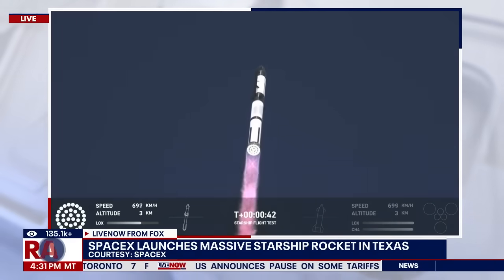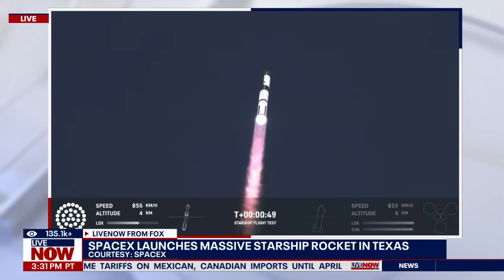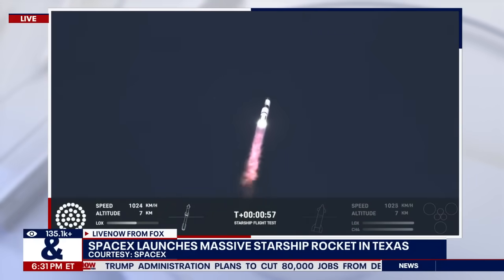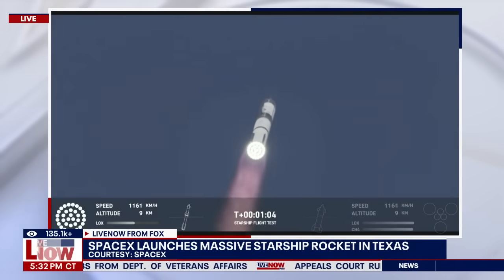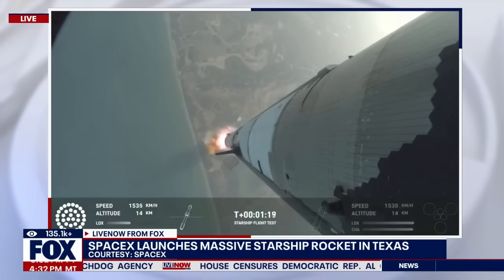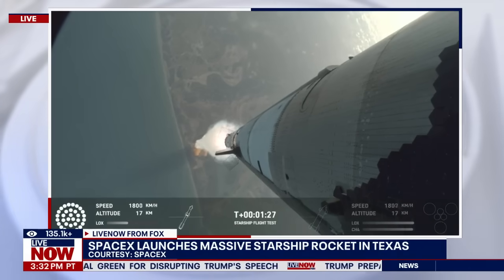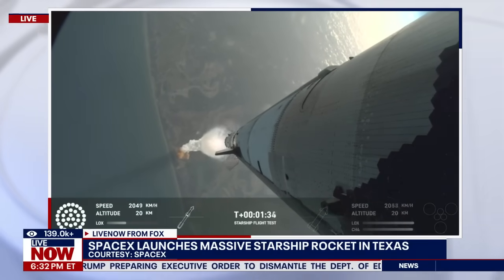We're a little over 40 seconds into the flight. We are seeing 33 out of 33 Raptor engines ignited. Booster is pushing us downrange over the Gulf. Next milestone coming up in just under 10 seconds is going to be max Q — that max aerodynamic pressure. Max Q. We're through max Q; that's the heaviest stresses it's seeing on the way up. Wow, that was pretty incredible. Big, beautiful views of the vehicle on ascent pitching downrange away from the launch tower.